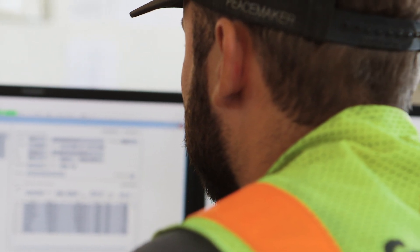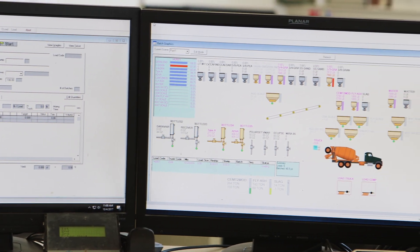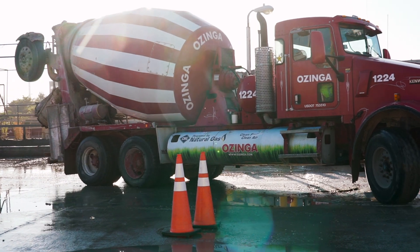Now with Verify opening that door for us, we've been able to look at all those types of things that we really didn't have the opportunity to look at prior to Verify. The use of Verify has allowed us to take material optimizations because we don't have to